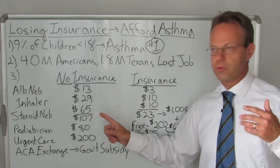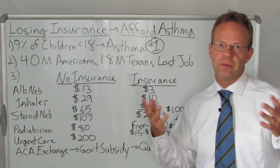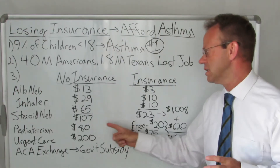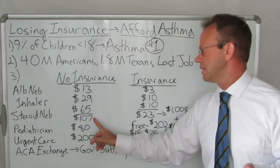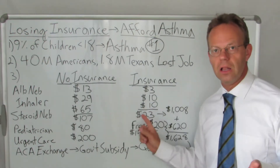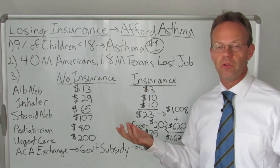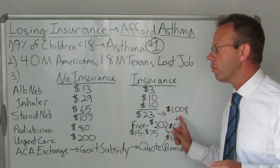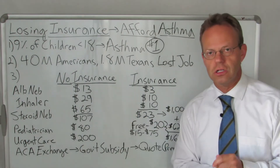So if you went through all of those in a month — and some people don't use that much in a month, maybe two or three months to use an entire box — without insurance it costs you $107, and with insurance it would only cost you $23. That's $84 less. And if that was multiplied by every month, 12 months, you're talking over $1,000 a year more expensive without insurance.